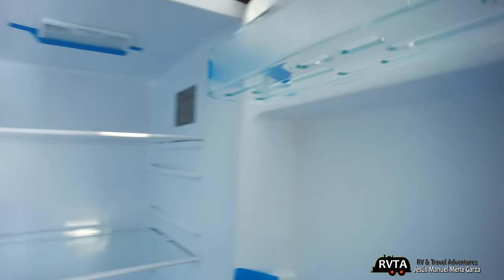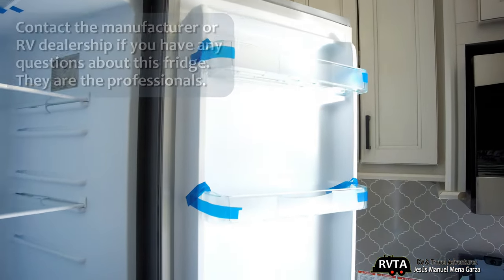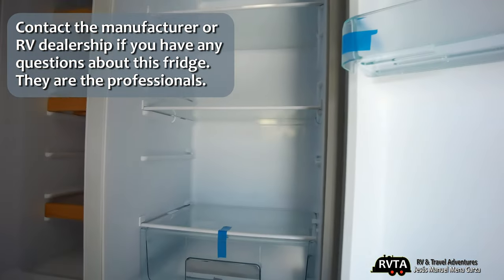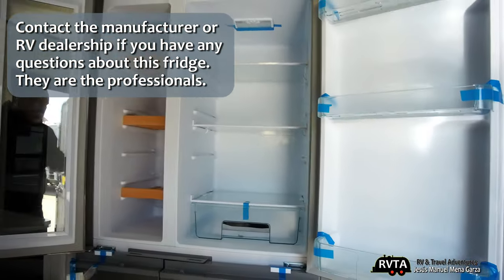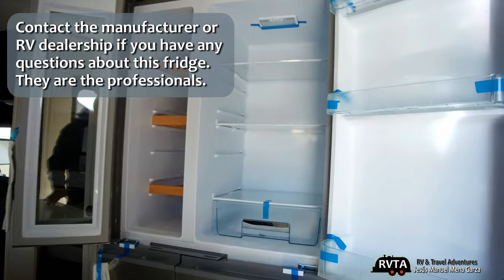Let me open the right side — this is the only door that has storage on the door, so you have some storage over there. Don't forget to contact your local dealership or distributor of this product, the Furion Refrigerator, if you want to know more details.